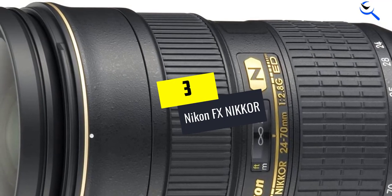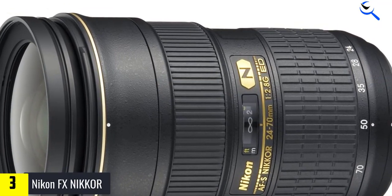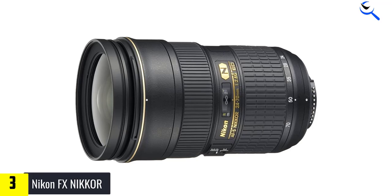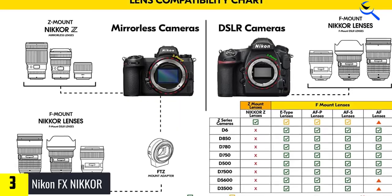At number 3, we have the Nikon FX NIKKOR. If you are searching for the best Nikon lens for landscape photography, assuming it should be equipped with a fast AF, capture lifelike colors, handle chromatic aberration, and offer an accurate zoom when attached to full-frame cameras, this model is bound to satisfy your needs.